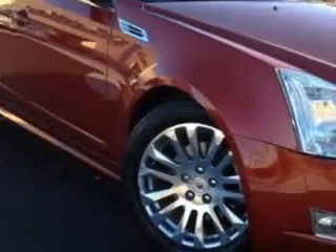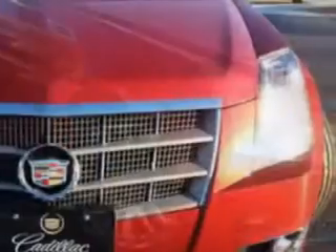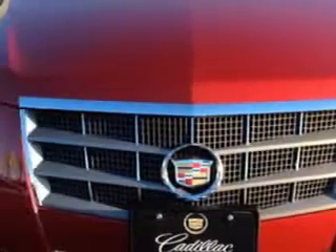Imagine driving this crystal-red tint coat 2010 Cadillac quartz sedan, all-wheel drive, 3.6L V6 Performance, equipped with a 6-cylinder engine and an automatic transmission.